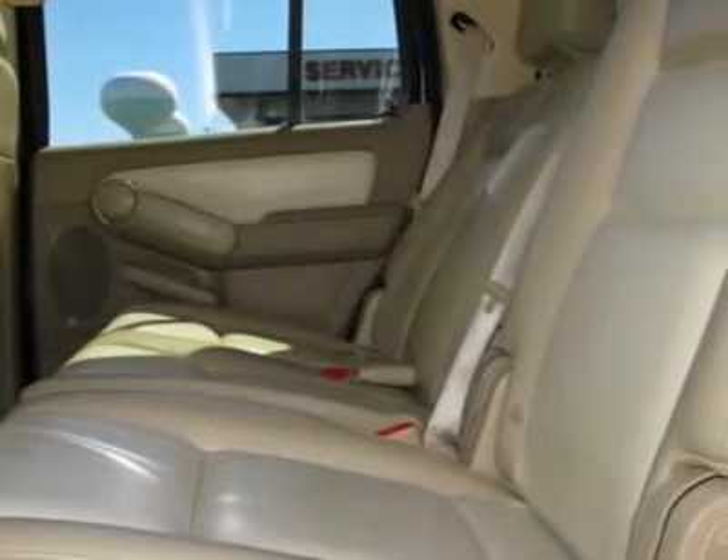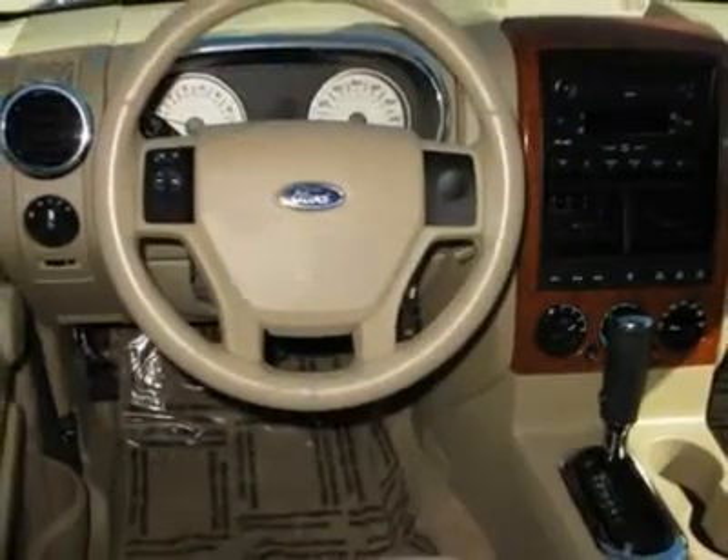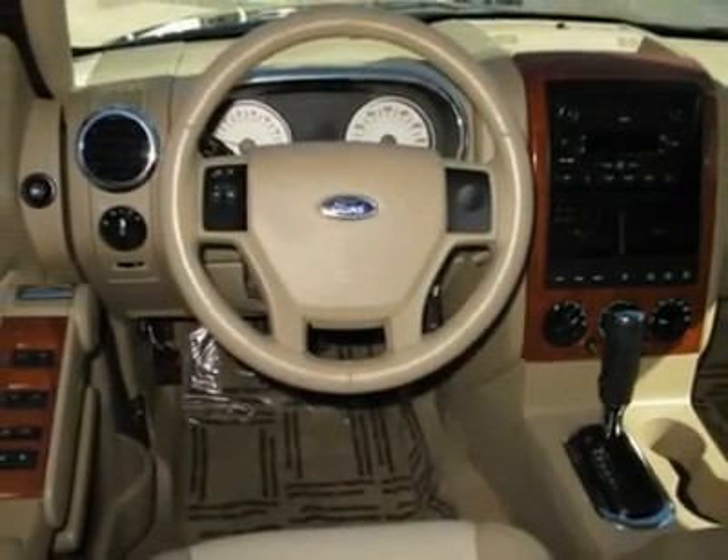Power driver seat, leather seats, bucket seats, driver lumbar, passenger lumbar. This beauty will even make your house keys jealous. Drive it today.